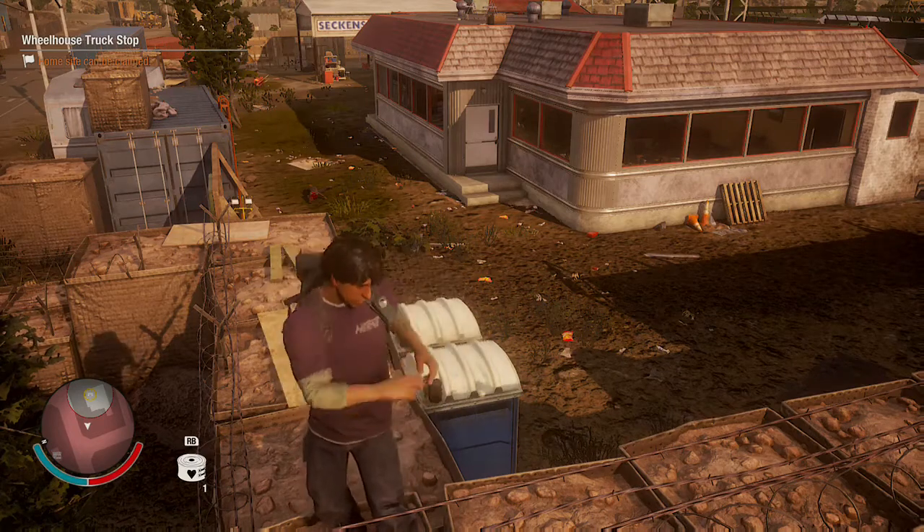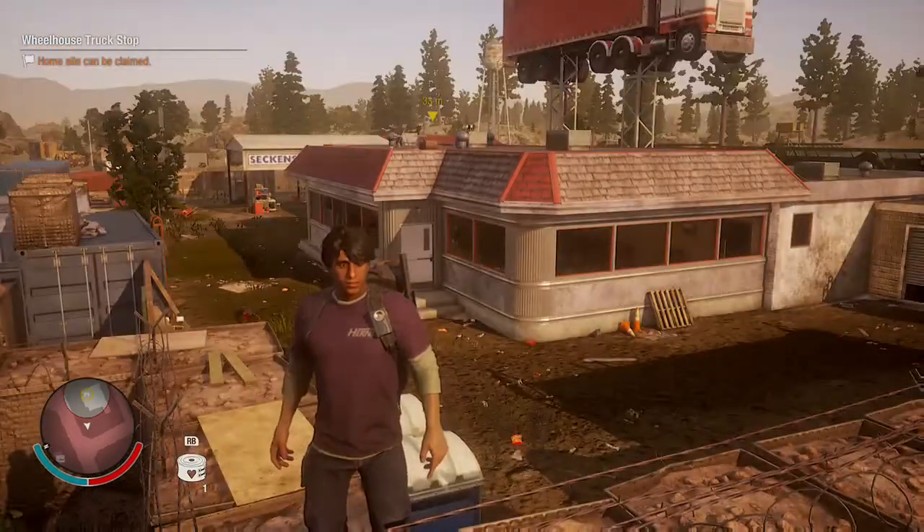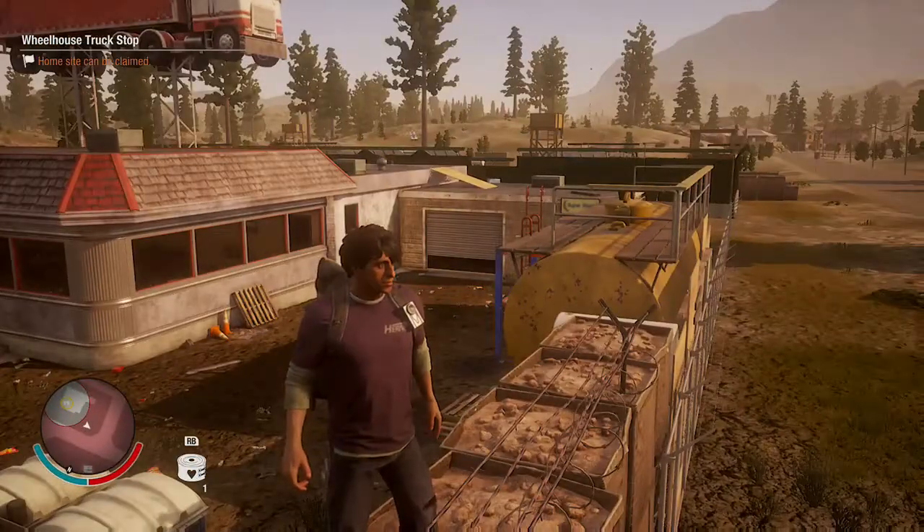Welcome back to State of Decay 2. We got another base — this one is called Wheelhouse Truck Stop.